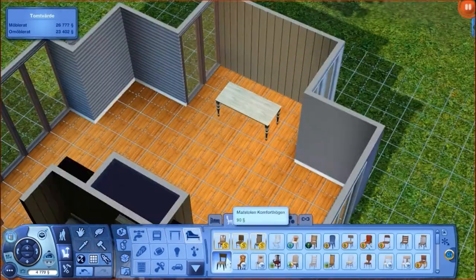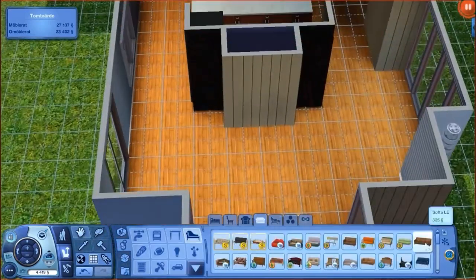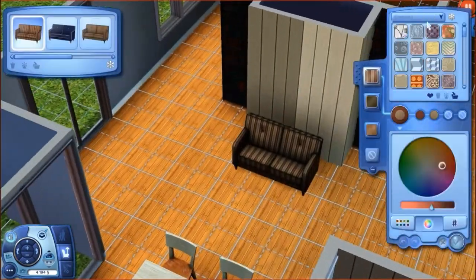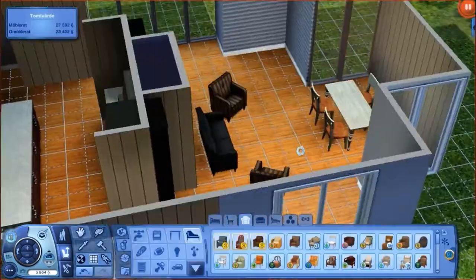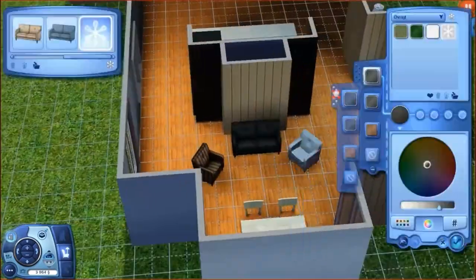I like how I handled the sofas. It is one ugly sofa — we all know that — but I managed to change the colors and stuff and it looks pretty neat.